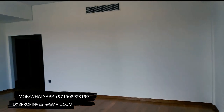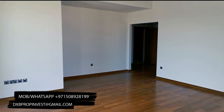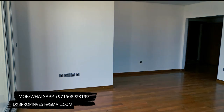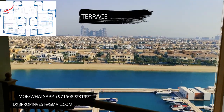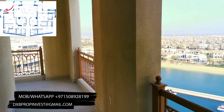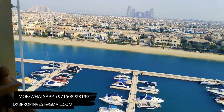This apartment is so big that it has three balconies — can you imagine? An apartment with three balconies, it's like a penthouse. And on the balcony you can find quite spacious storage.